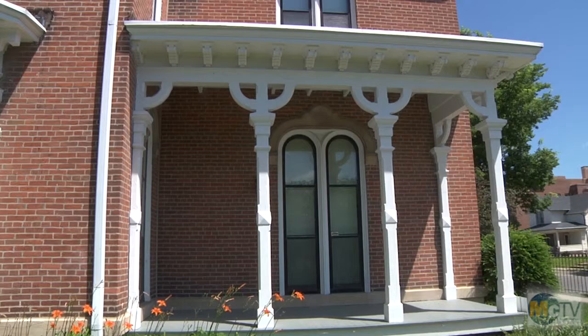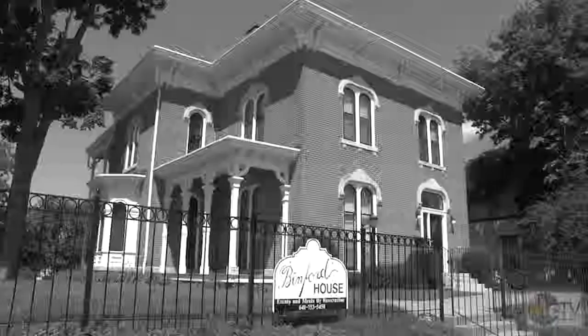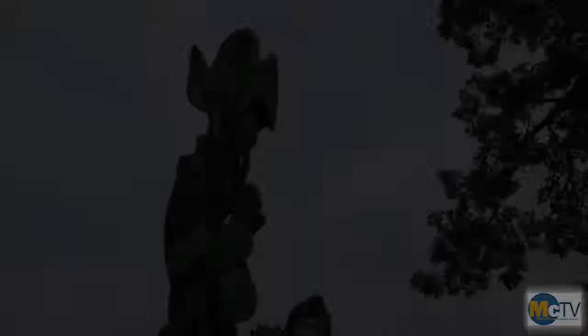Discover Marshalltown will be visiting and telling the stories of these homes. Look for future segments of Mansions of Marshalltown. I'm Andy Schwant. That's it for today's show. Remember, get out and see all the art you can, and pick up a good book. For Discover Marshalltown, I'm Andy Schwant.